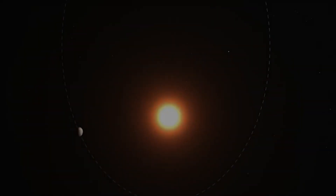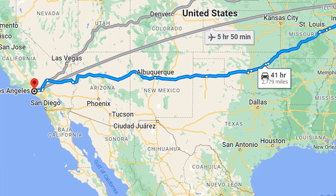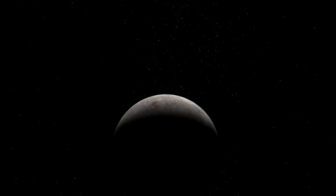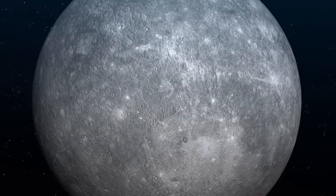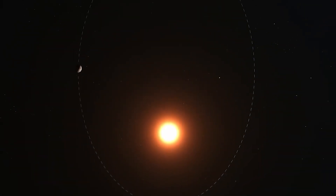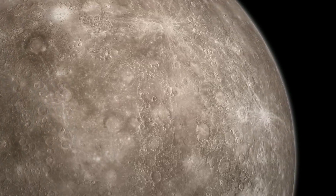Mercury has the most eccentric orbit of all the planets, ranging from 46 million kilometers to 70 million kilometers from the Sun. It takes about 88 Earth days for Mercury to complete an orbit around the Sun, and it spins three times around its axis for every two times that it orbits. So if you were standing on Mercury, one solar day would be two Mercurian years. Imagine watching the Sun rise relatively fast, then slow down and even go backwards before continuing on to sunset. It would take a whole year to experience one day and one night on Mercury.